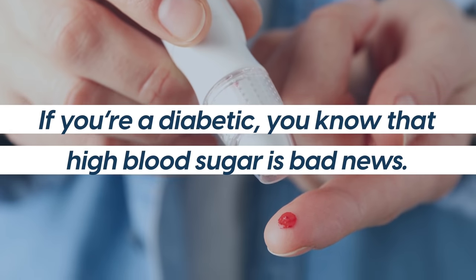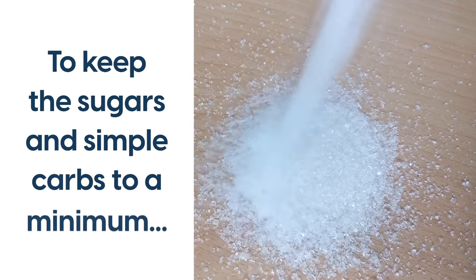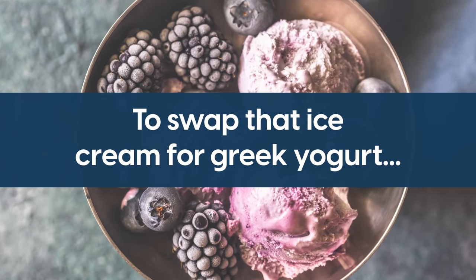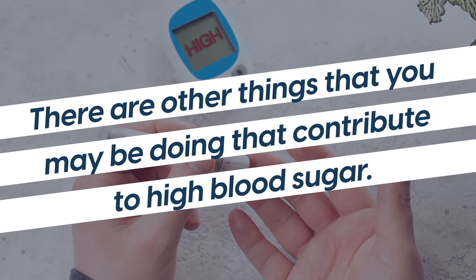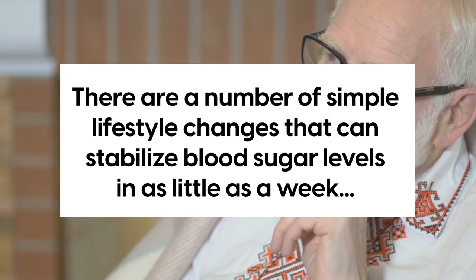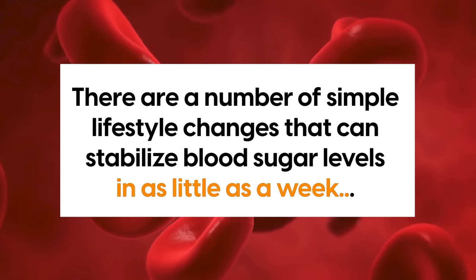If you're a diabetic, you know that high blood sugar is bad news. You also know that the best way to reduce your sugar levels is to watch what you eat, to keep the sugars and simple carbs to a minimum, to swap that ice cream for Greek yogurt. But what you may not know is that there are other things you may be doing that contribute to high blood sugar. There are a number of simple lifestyle changes that can stabilize blood sugar levels in as little as a week, and that can make a big improvement in preventing and reversing diabetes.